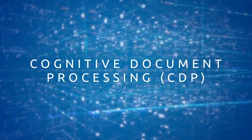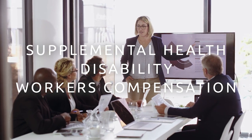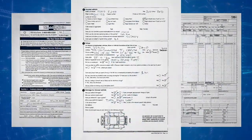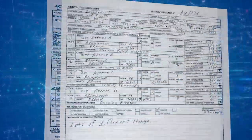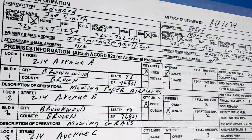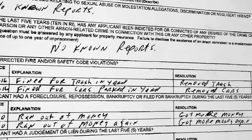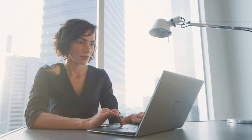CDP focuses on supplemental health, disability, and workers' compensation lines of business that are drowning in paper, and which rely on medical documents, HCFA, UBO4, and first notice of loss claim forms. Some of these documents may be handwritten or machine printed, written in block letters or cursive, structured or unstructured, and may arrive through various channels including mailroom, email, fax, or mobile.